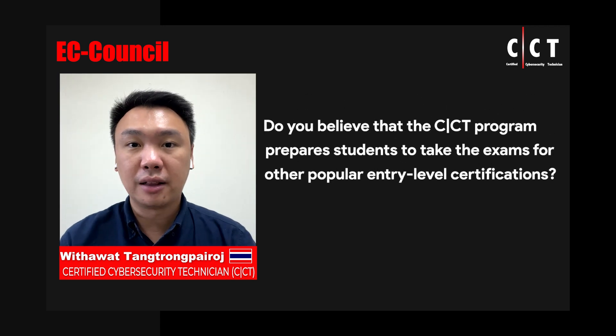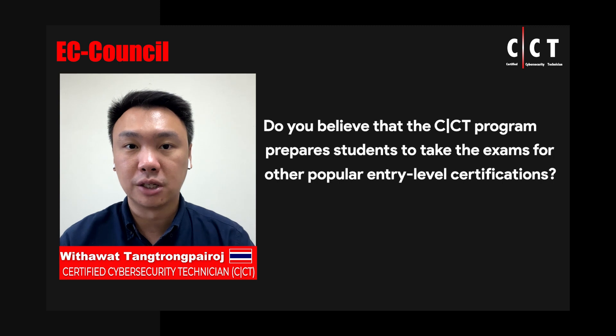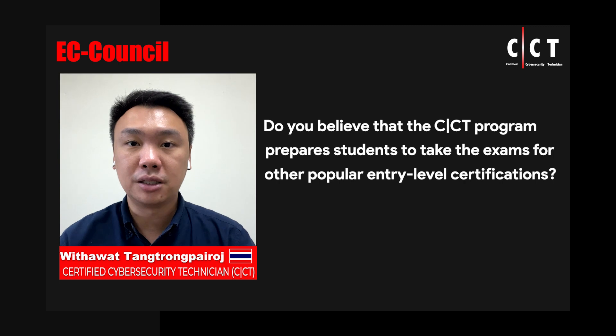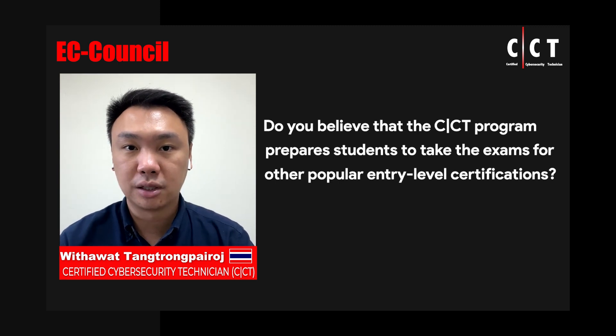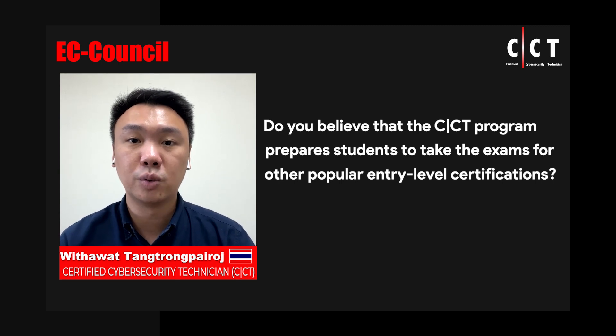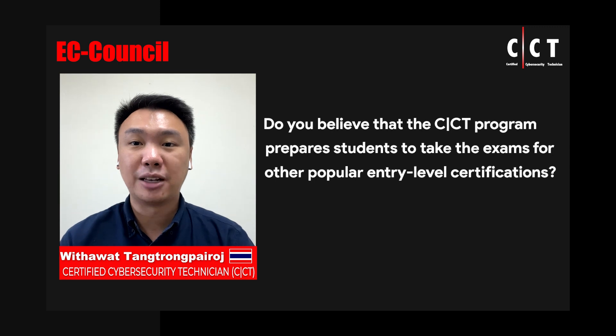The CCT program and others such as CompTIA Security+ cover many overlapping areas. I would say the CCT program makes students well-prepared about 70 to 80 percent for the CompTIA Security+. Because the CompTIA exam is 100 percent multiple choice, they have more room to add basic security knowledge such as encryption. But on the other hand, the CCT program is well-designed for practical situations — you learn more about hacking tools and reconnaissance tools. That's what makes CCT stand out.